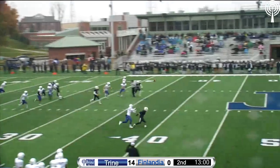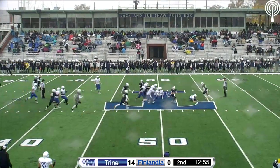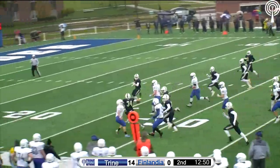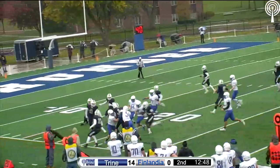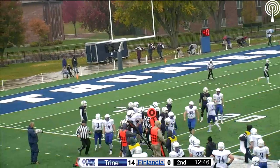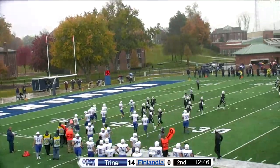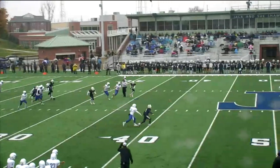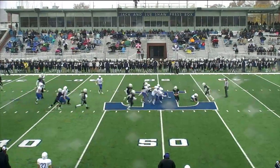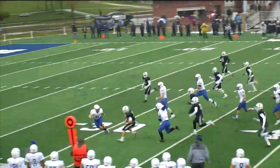Not a lot of hang time on the punt — it hits and rolls, taken at about the 50 by Chesney. They're trying to bottle him up but Chesney pops out of it — look out now — across the 40, at the 30, still on his feet at the 20 yard line, finally ridden out of bounds. Takes it from the 50 to the 20 for a 30-yard return. What a return by Jacob Chesney — he's throwing his hands up, spinning around, juking everybody. No Finlandia lineman could wrap him up as the gazelle gets away.